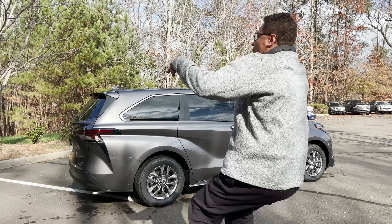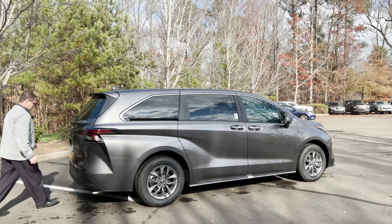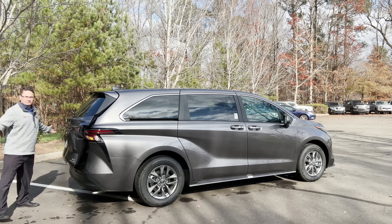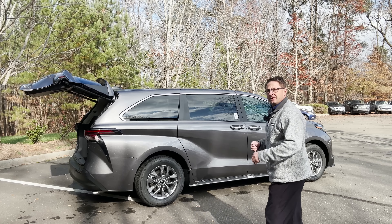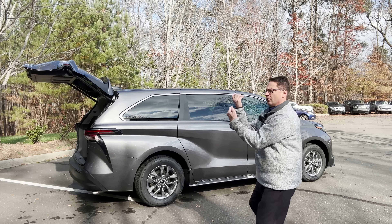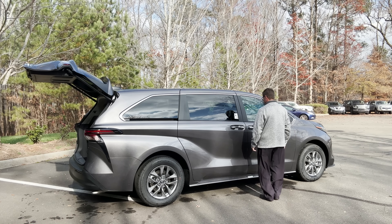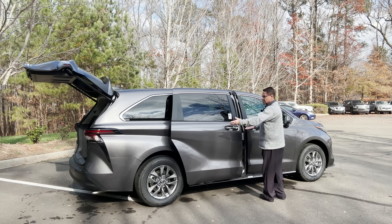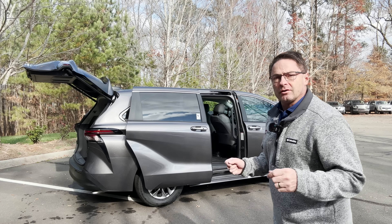Let me give you a quick interior look. And then we're going to open it this way. Can we do that with the side doors too? Yeah, we can. So both side doors are kick-activated. The back door is kick-activated too.